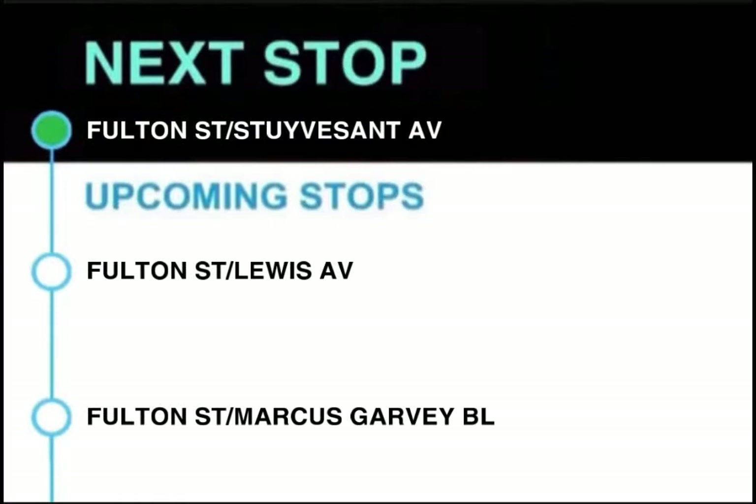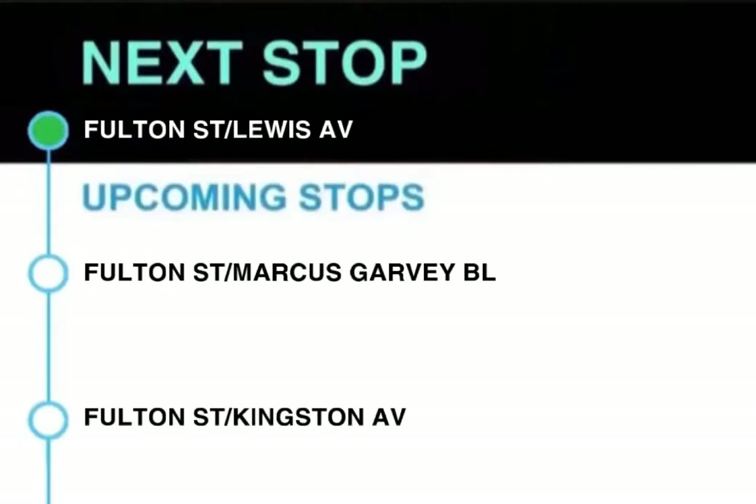Next stop, Fulton Street and Stuyvesant Avenue. This stop is Fulton Street and Stuyvesant Avenue. Next stop, Fulton Street and Lewis Avenue. Transfer available to B15 to JFK Airport. This stop is Fulton Street and Lewis Avenue.